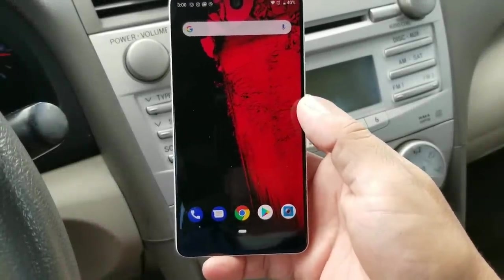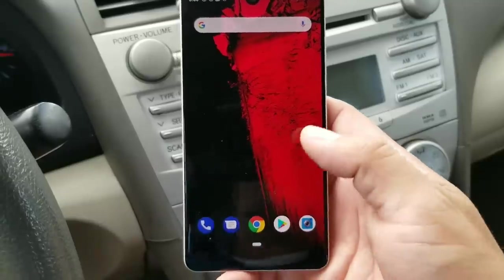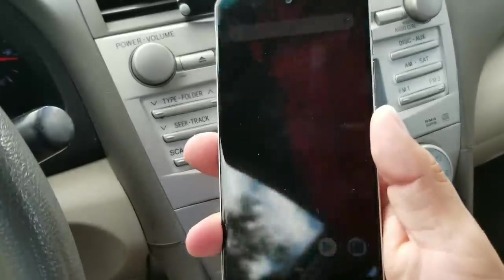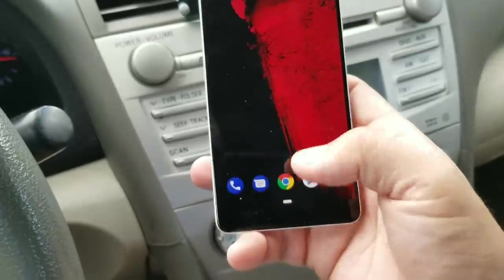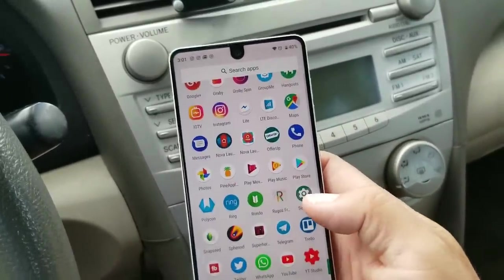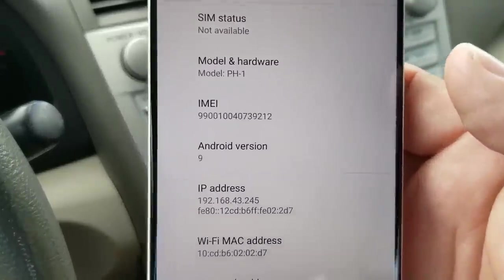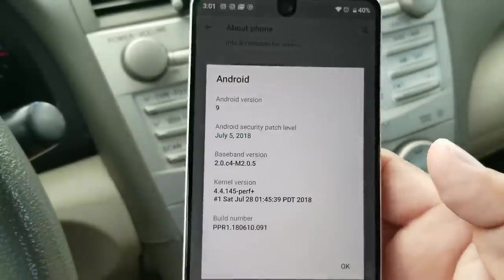What's up party people, Android Stud here. I have Android P — Android 9 — officially the official update on the Essential Phone. They got it today, August 6th. We're going to go into Settings, System, About Phone, and you will see right there: Android 9 in full effect.